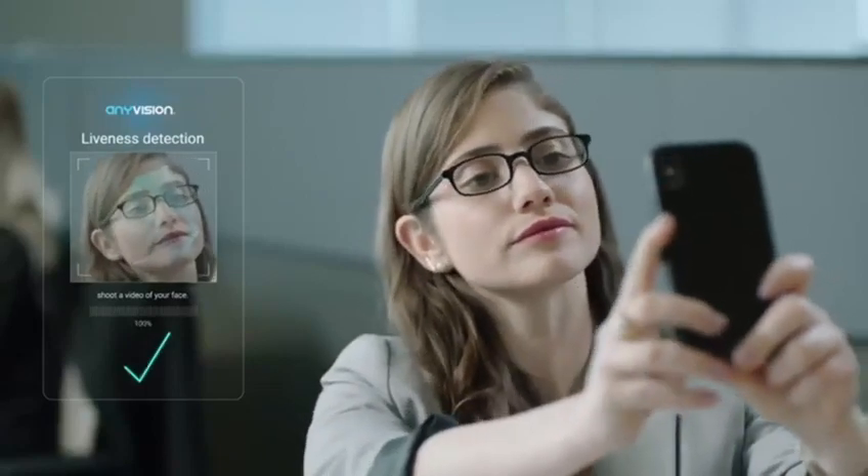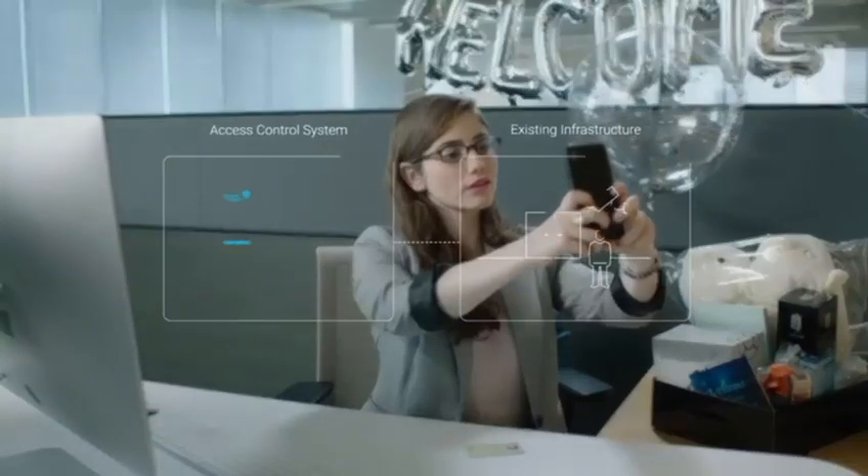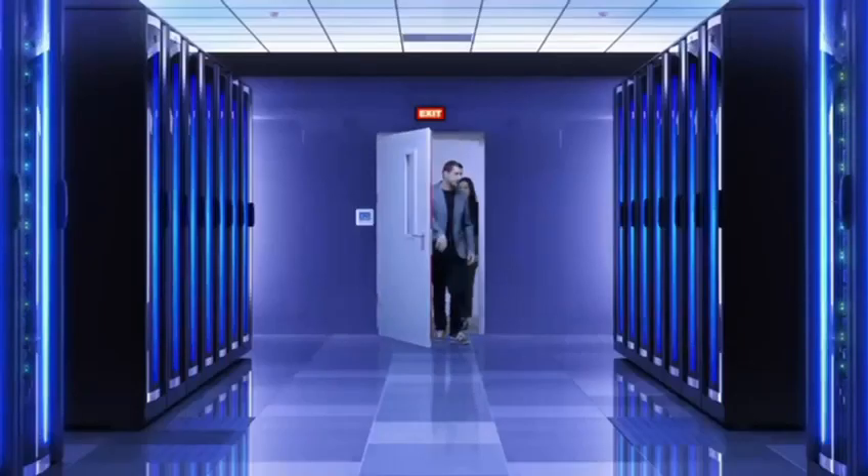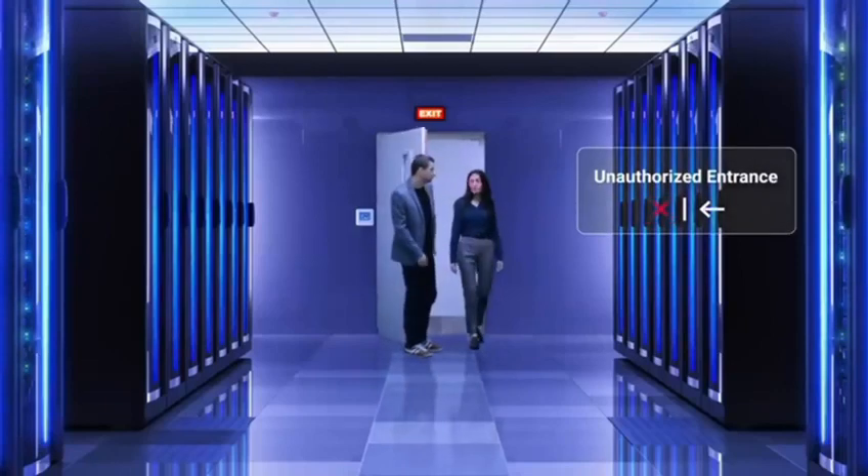Abraxas is easily integrated with your existing hardware and access control systems. It's really just plug and play. It also adds features such as restricted areas and guest overdue.